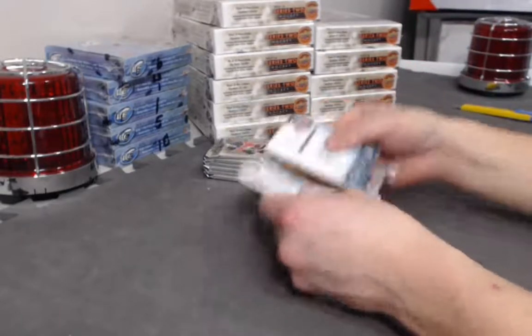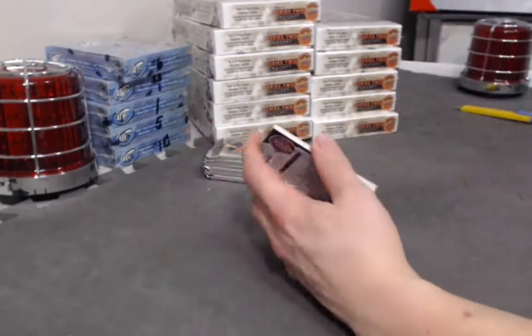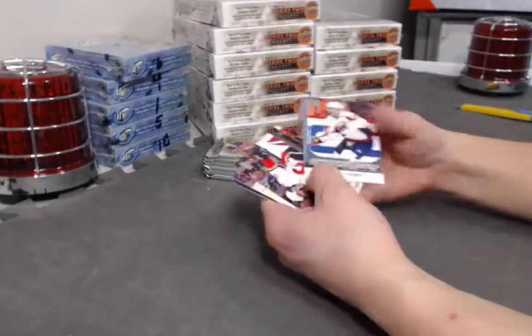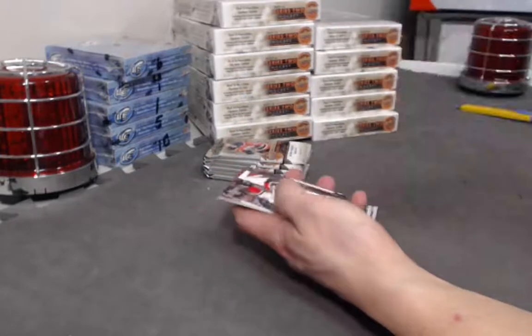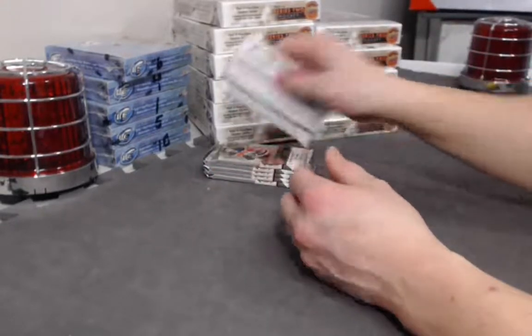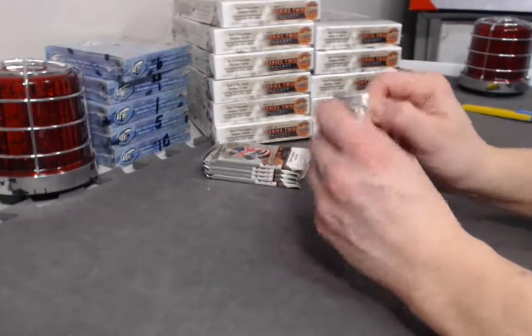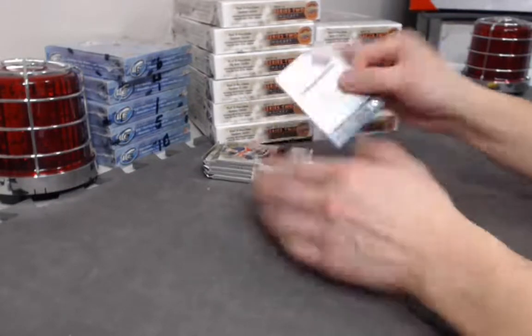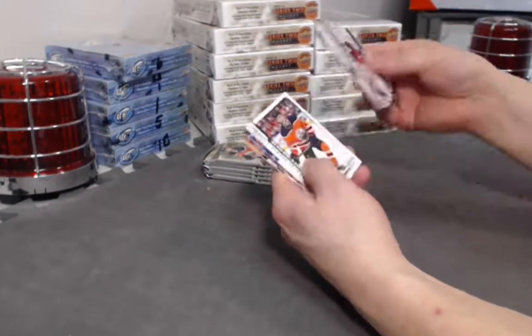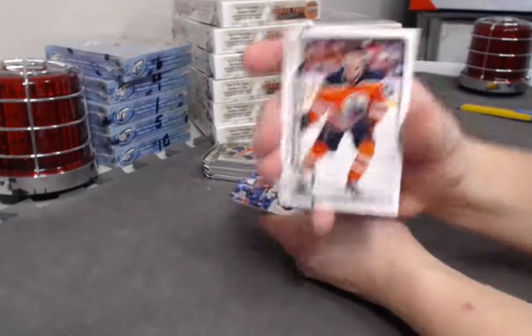Red Wings Izerman canvas auto — let's do this. Madison Bowie Young Guns. Tyler Yamamoto Marquee Rookie.